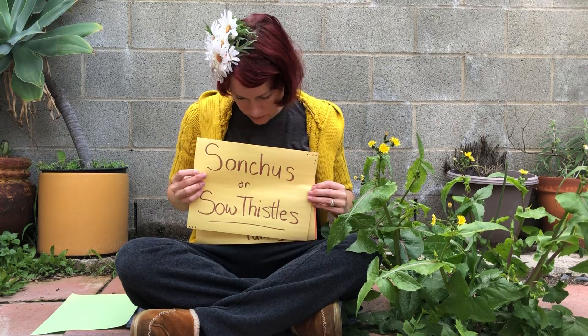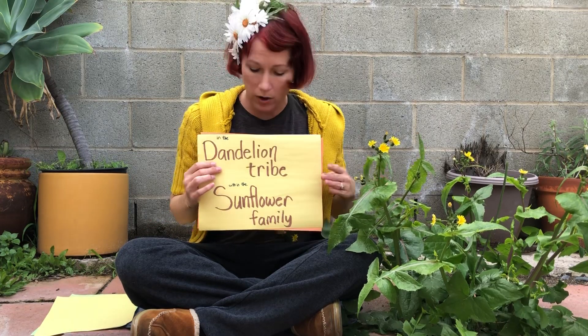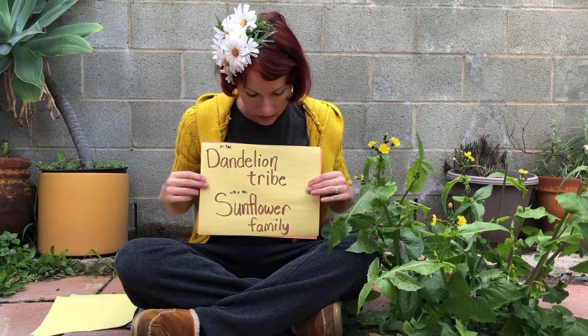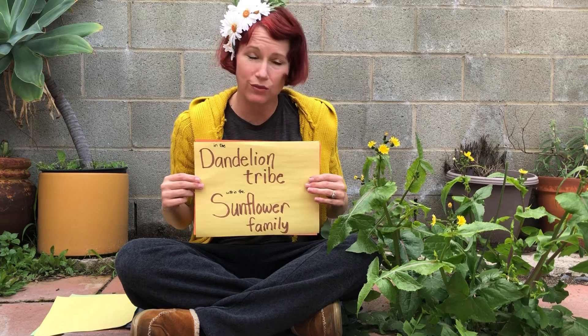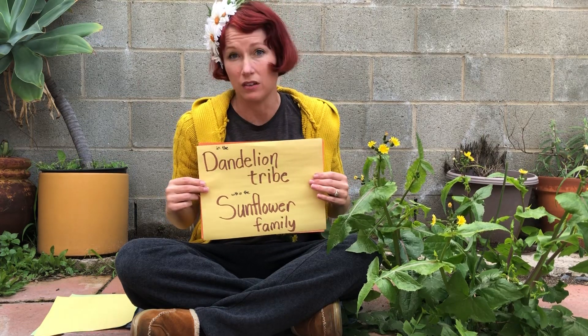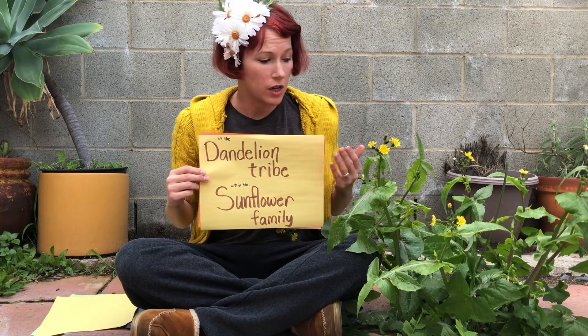Something else I did not know is that this is actually not a dandelion — it's part of the dandelion tribe within the sunflower family. Once I started looking closer I realized they do look different than the dandelions I grew up with in Illinois, so that's something I want to look into.